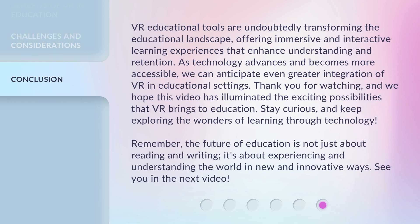VR educational tools are undoubtedly transforming the educational landscape, offering immersive and interactive learning experiences that enhance understanding and retention. As technology advances and becomes more accessible, we can anticipate even greater integration of VR in educational settings. Thank you for watching, and we hope this video has illuminated the exciting possibilities that VR brings to education. Stay curious, and keep exploring the wonders of learning through technology.